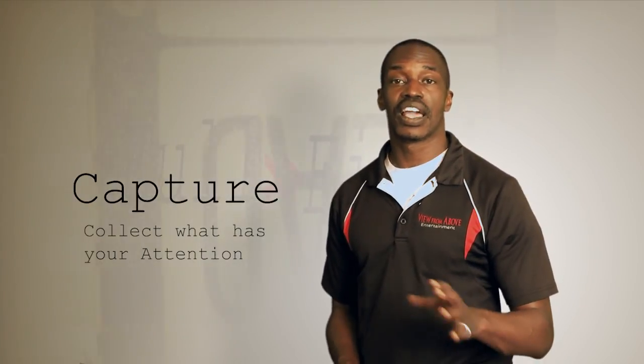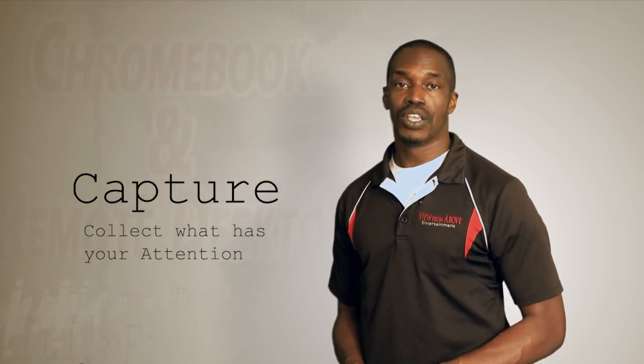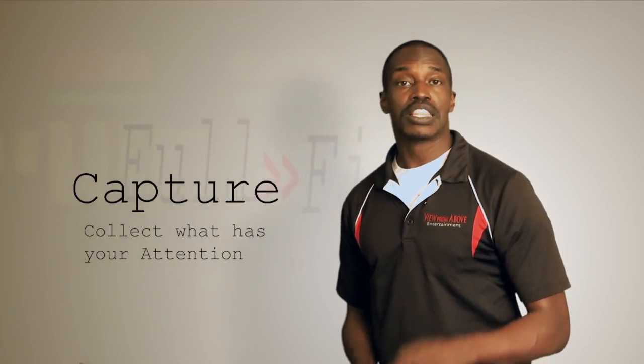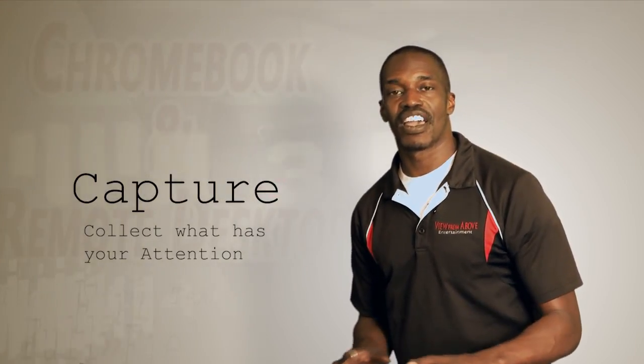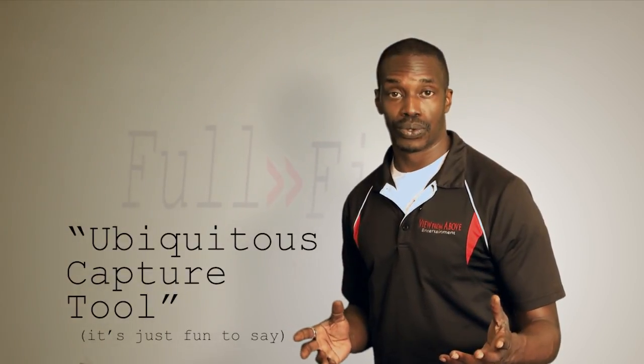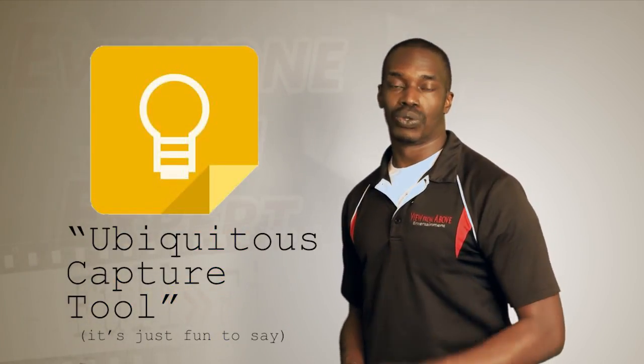The first step in getting things done is capturing — capturing anything and everything that has your attention. You can use a sticky note or a note card. A random piece of paper will do. The key is you have to capture everything. And for that, what you need is what we call a ubiquitous capturing tool. That's where Google Keep comes in.